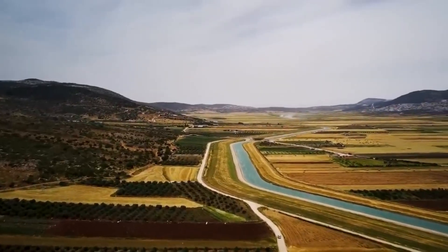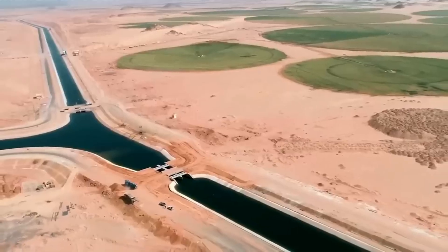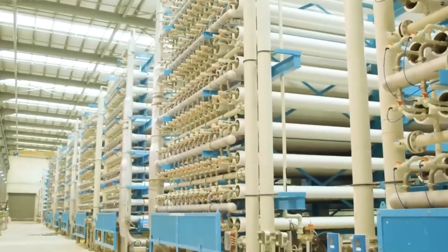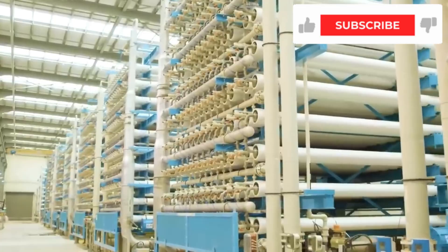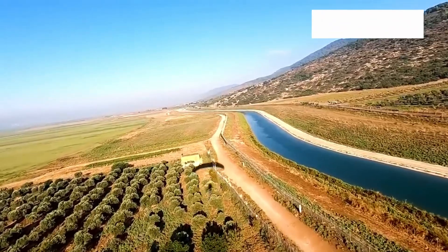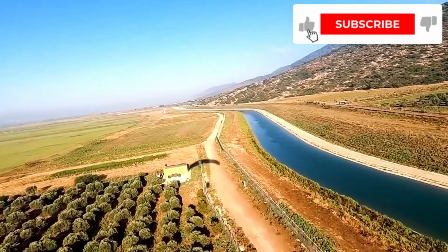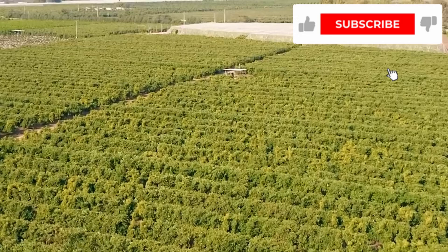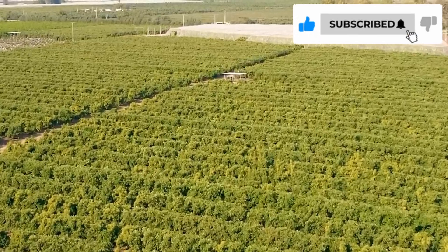This is just the beginning. If you enjoyed this incredible story of engineering and human determination, leave your like on this video, and don't forget to subscribe to the channel and turn on notifications so you don't miss the next documentaries about the world's most impressive mega projects.